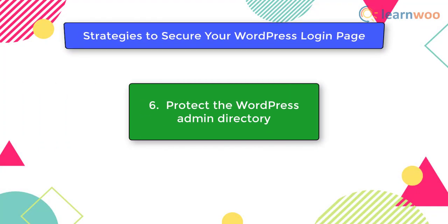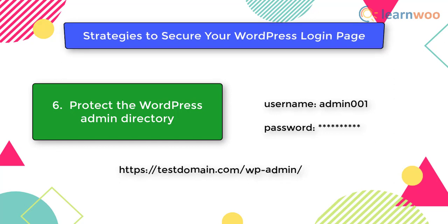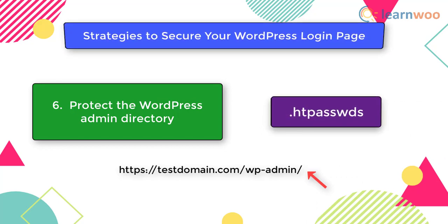The next strategy is to protect the WordPress admin directory. Your WordPress site is basically protected by the password you use, but according to experts you can add an additional layer by password protecting the WordPress admin directory. You can do this manually by logging into the cPanel of your hosting service, where you will find the wp-admin directory which you can password protect and create users who can access it. You can also do this manually by creating a .htpasswd file.